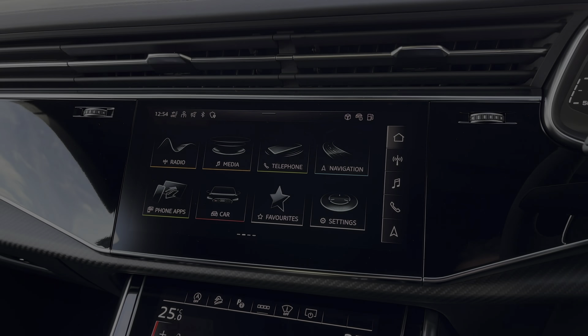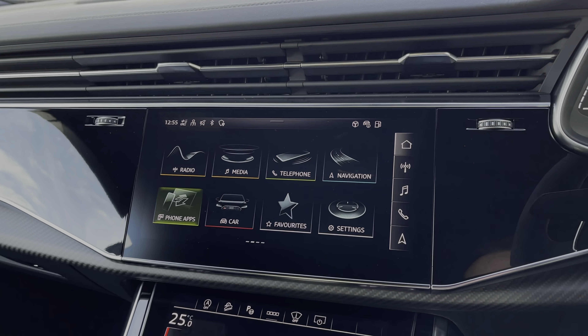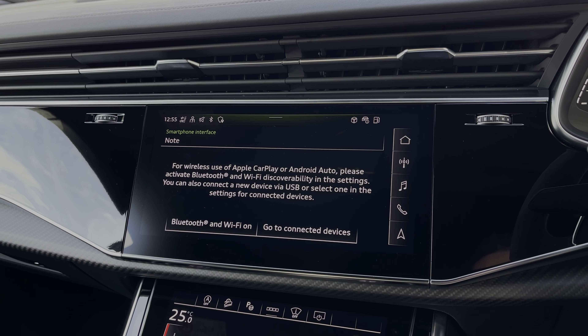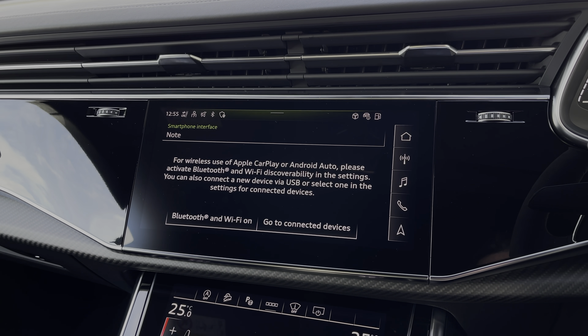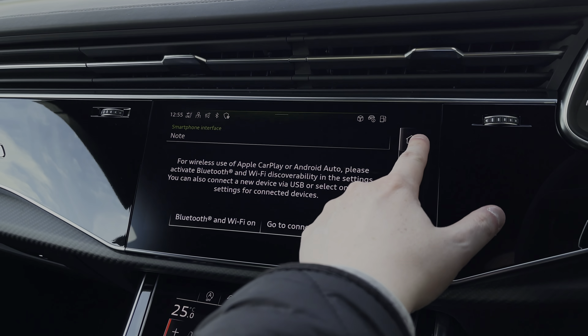Moving over to the central multimedia touchscreen, we have the car's Apple CarPlay and Android Auto feature for easily connecting your smartphone device, gaining access to a range of compatible applications, music streaming services, as well as hands-free mobile phone calls.